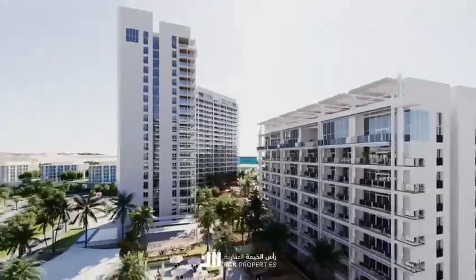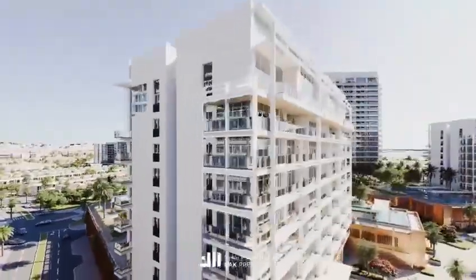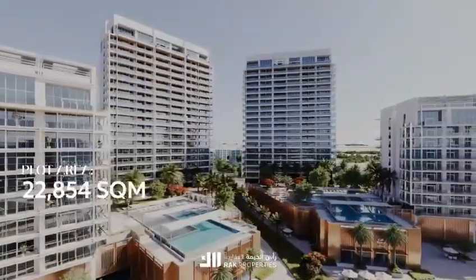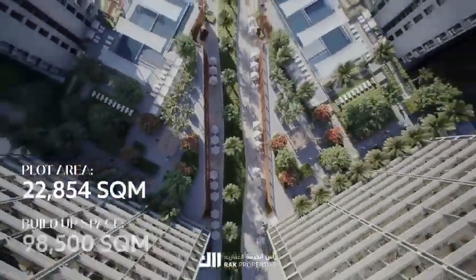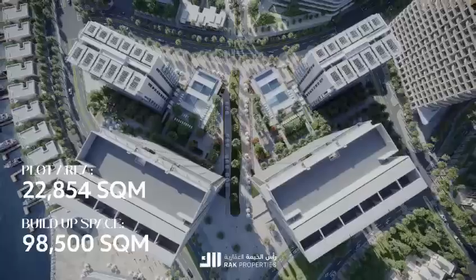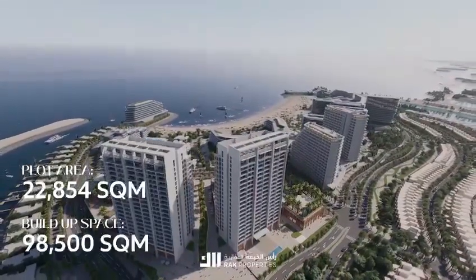Spread across two distinct plots, it features four majestic residential towers, each rising elegantly from a shared podium, with an expansive plot area of approximately 22,854 square metres and a built-up space nearing 98,500 square metres. It's a testament to architectural brilliance and refined living.